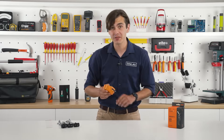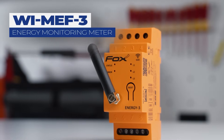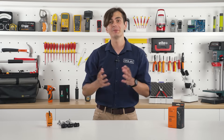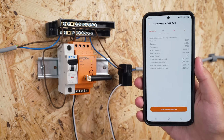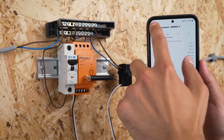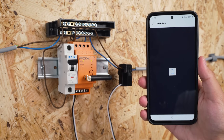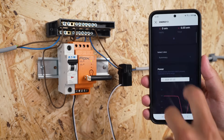This is the FOX Energy 3. It's a smart device that monitors the electricity consumption of any three-phase system and it is proudly manufactured here in Poland by a family-owned company FNF. By connecting it to your WiFi, you can track the energy consumption in real-time via the application or the web browser. With detailed insights into your power usage, you can easily spot inefficiencies, manage your electricity costs better and make smarter energy choices.